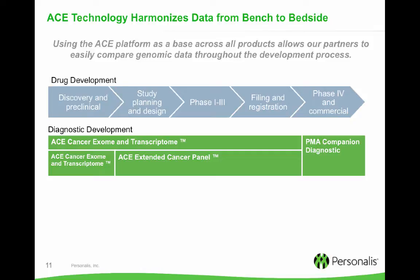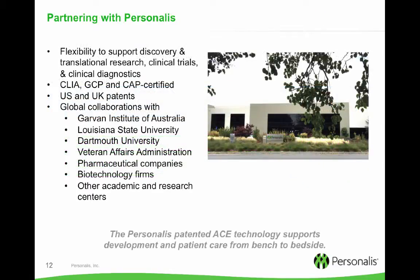The Personalis ACE technology applies to all of our products, so you can use them throughout the development process from early biomarker research to filing with the FDA. We offer support at every step of research, development, translational research, and clinical application by solving the difficult sequencing challenges. We are CLIA and CAP certified and GCP compliant, and we've been offering clinical testing since 2013. We have had a variety of key partnerships based on our superior technology, including the Garvan Institute in Australia, LSU, and the Veterans Administration.